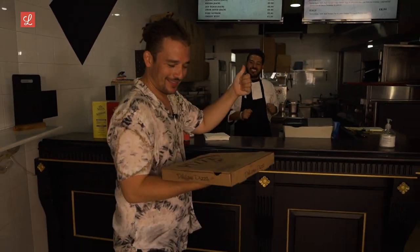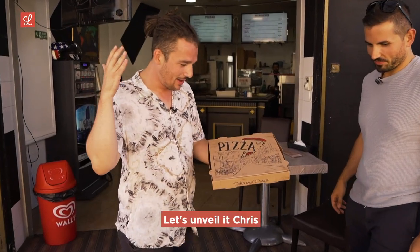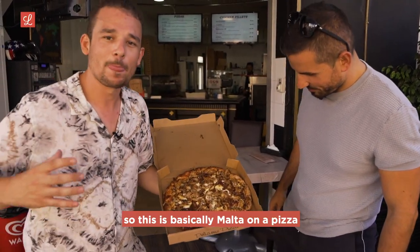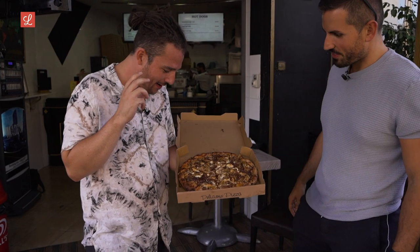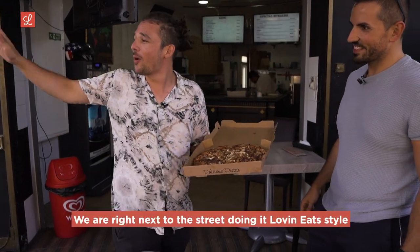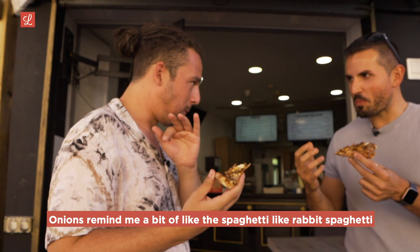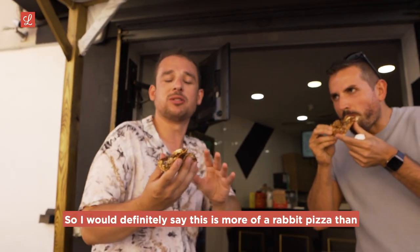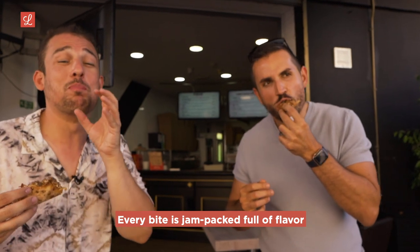Here we are — rabbit and horse pizza. This is definitely a Love & Eats first, probably a first for many Maltese people. We've got horse, rabbit, jibana, some sesame seeds, caramelized onions, and there's a barbecue flavor in here. It is nice and hot. The onions remind me of rabbit spaghetti. I would say this is more of a rabbit pizza than a horse pizza. The actual pizza itself is nice and crispy, the crust is lovely, and every bite is jam packed full of flavor.